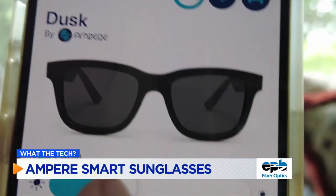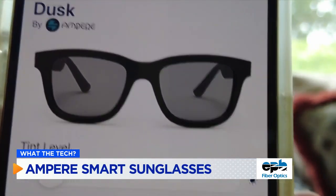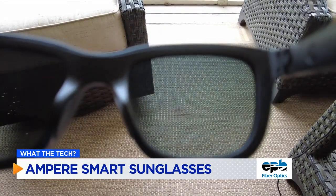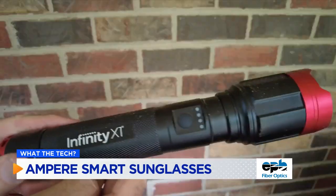They're polarized, so at dusk or even later, they block the glare of bright LED lights from passing cars, but still let you see enough to drive safely.